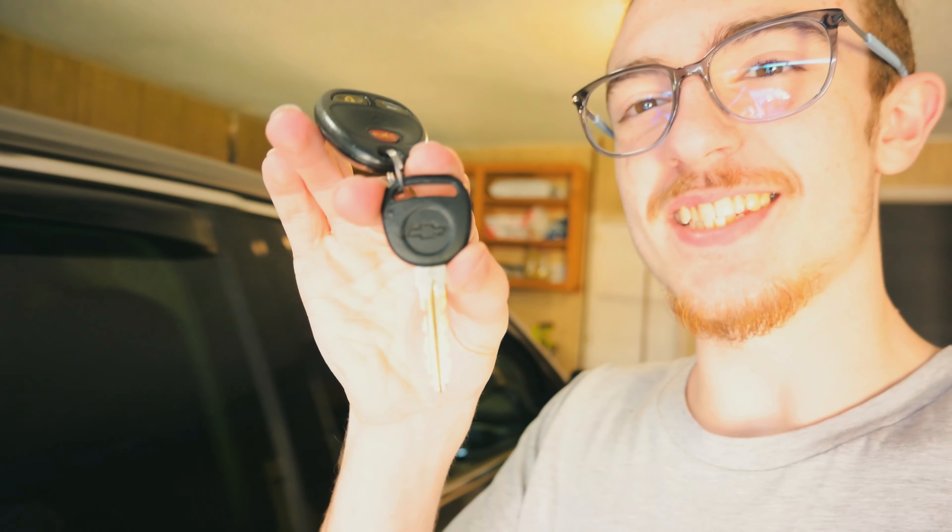Okay, so we got a new vehicle. Give you a little hint — I don't think you can see that but I got a little hint right here in front of me. It's sick. I absolutely love this thing.